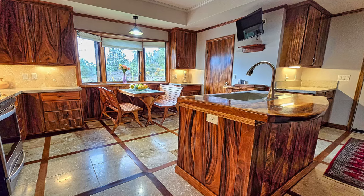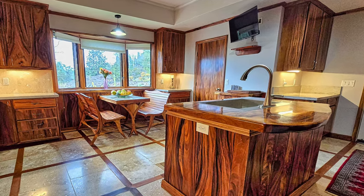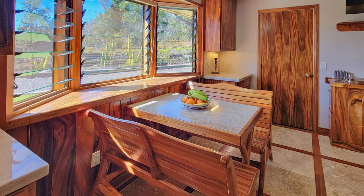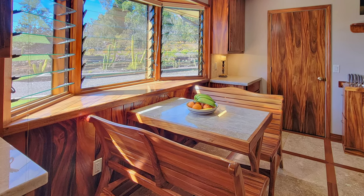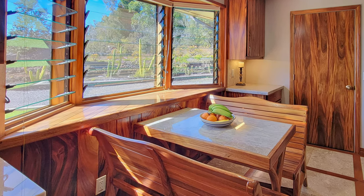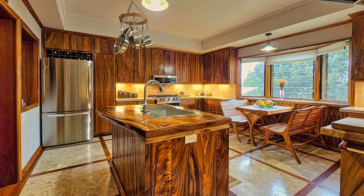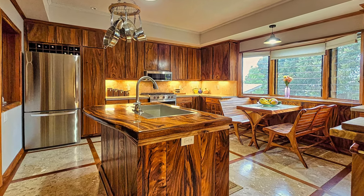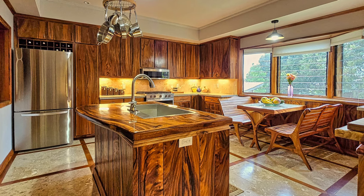There's plenty of cabinets for storage as well as a walk-in pantry. The large bay window allows plenty of natural light to flood the room, and you can enjoy looking out at your property while relaxing with a nice meal. This is truly a kitchen designed for those who appreciate the finest things in life, offering both functionality and unparalleled beauty.